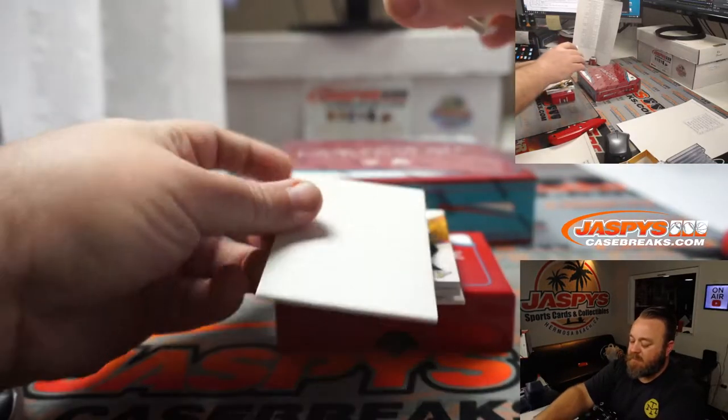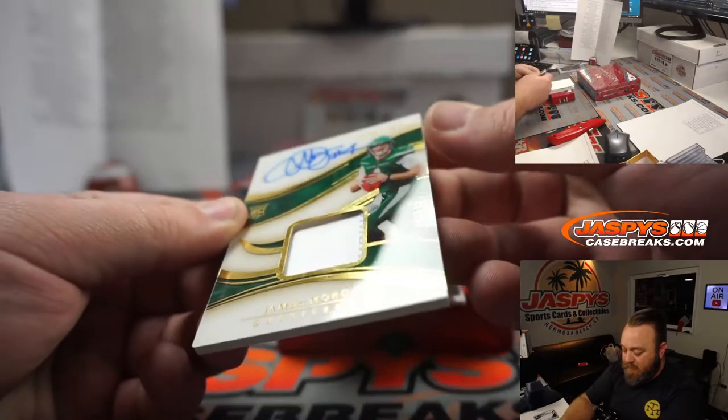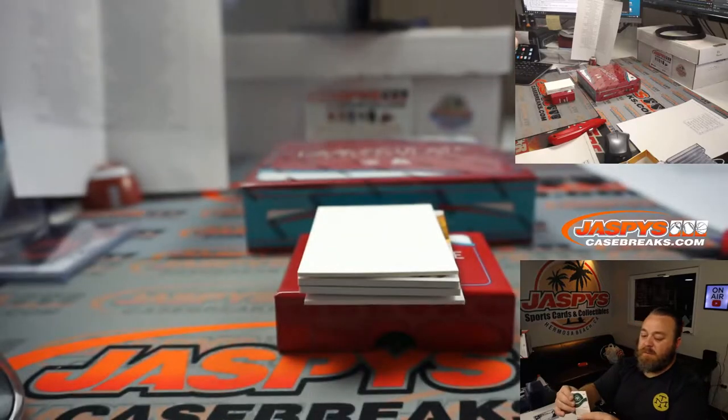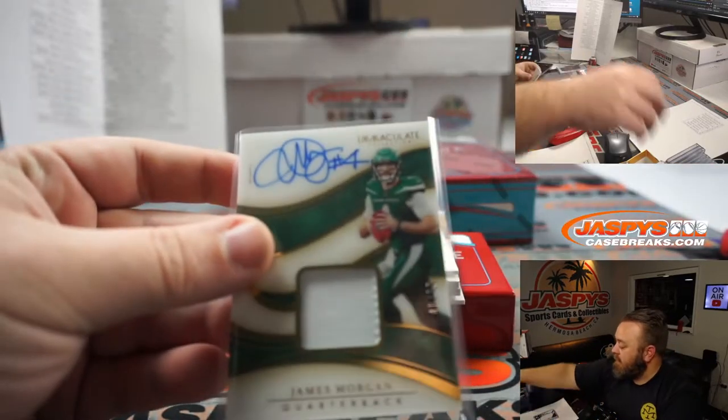Our first auto in this box — James Morgan, 40 out of 99, a little bit of a patch and auto for the Jets. Adam Kupperman.